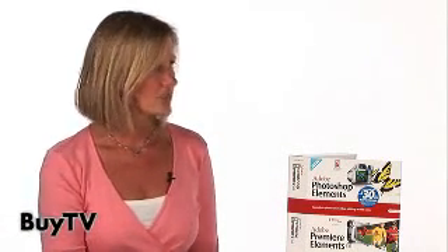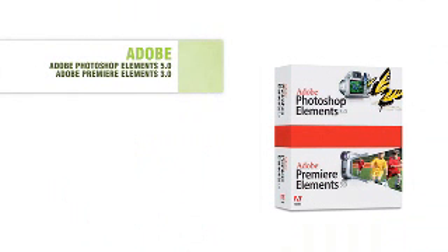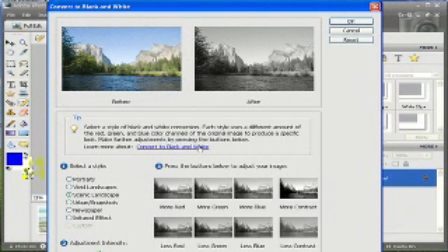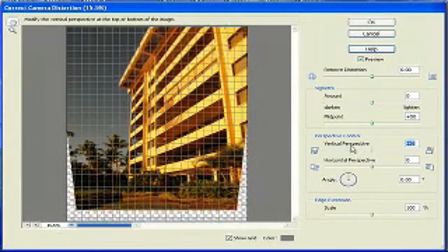We just introduced new versions of Photoshop Elements for photo editing and sharing, and Premiere Elements for video editing, and a bundle which is the two products in one box. Photoshop Elements has been number one in the industry since our first release in 2001. With this new release, we introduce new technology including black and white conversion, creating dramatic black and whites from color originals, fine-tuning color and lighting, as well as correcting for lens distortion in digital photography.